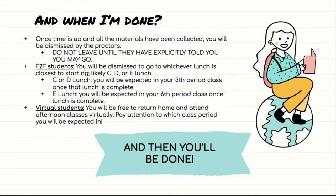When you are done — when the time is up and all the materials have been collected — you will be dismissed by the proctors. Do not leave until they explicitly tell you that you can go. I know you'll be anxious to get out of there, but you really have to wait until they say explicitly that you are now free to go. They're going to give you information about which lunch you're being released to and what the next class is that you're expected in. Don't rush out while they're speaking.